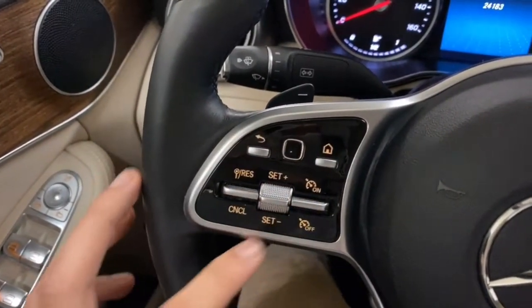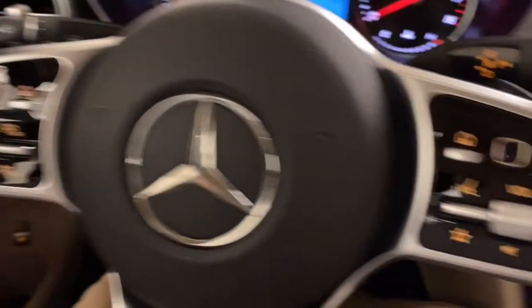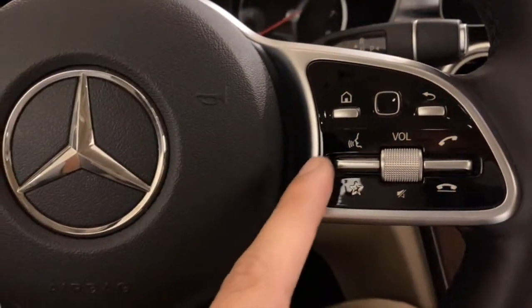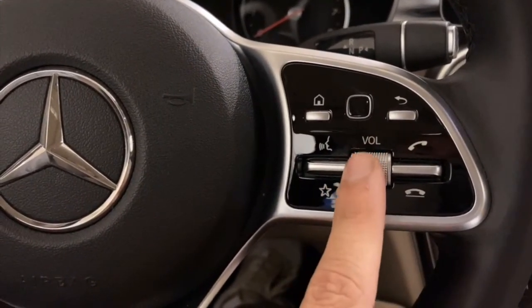On the left side of the steering wheel, you have buttons that control your center screen and cruise control options. On the right side, these control the main command screen, hands-free commands, picking up or declining phone calls, volume up or down, etc.